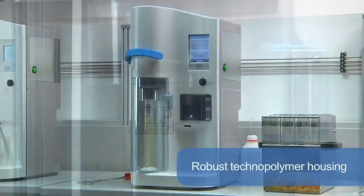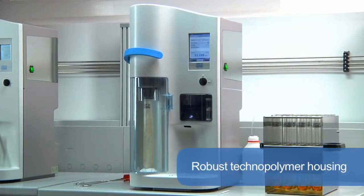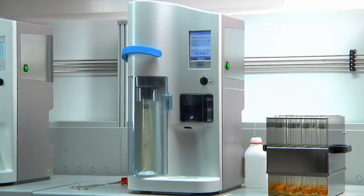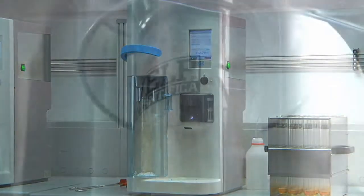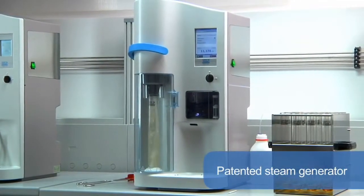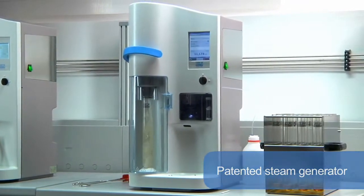The UDK 159 has been designed with a robust technopolymer housing for unprecedented resistance and a space-saving footprint. It is equipped with multiple devices to improve safety and convenience of use, including the exclusive safety lever, the protective door and the service door. With zero pressure in the chamber, this unique and patented steam generator is completely maintenance-free.